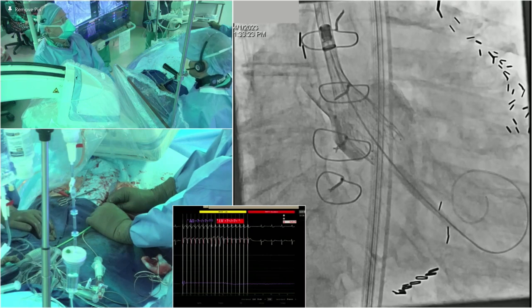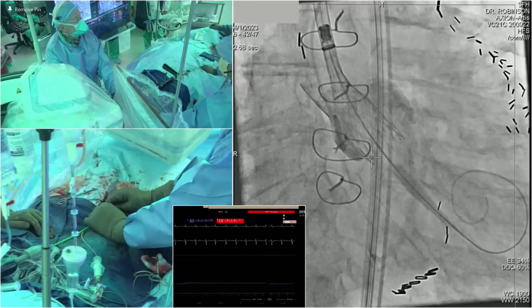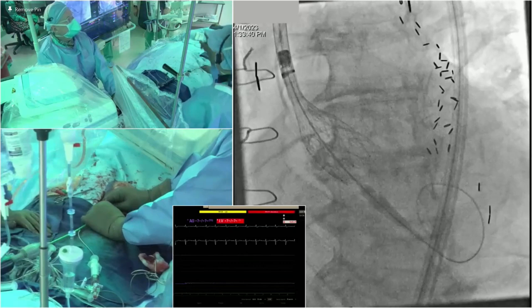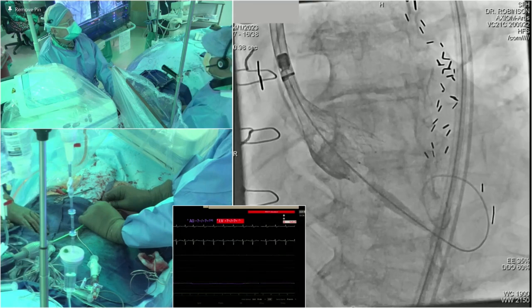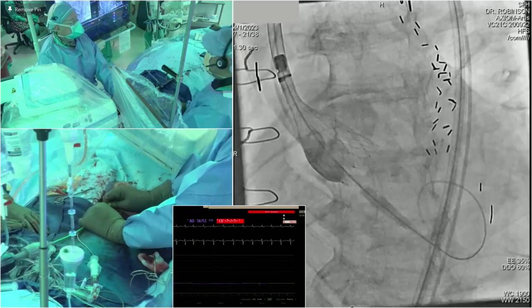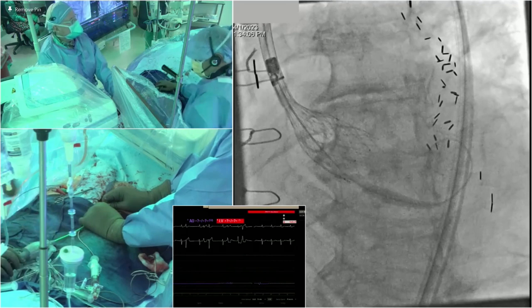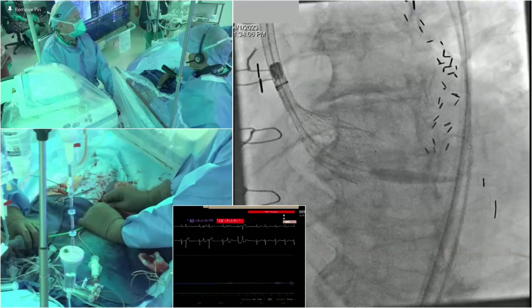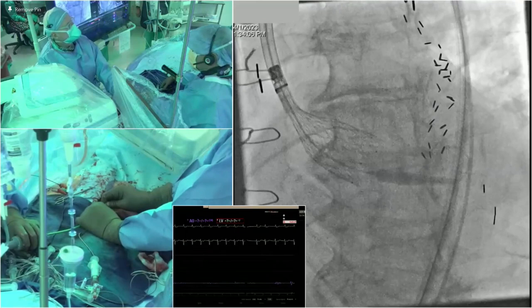In this view, two of the dots are on the left-hand side and one on the right — that proves we've achieved perfect commissural alignment, which is really important for re-engaging the coronaries with the Evolute, and is probably good for flow dynamics in the sinus and reducing leaflet thrombosis. That shot confirms the valve is in a good position with the left coronary sinus on the right of the screen, and the valve is below the annulus. We're ready to let it go.